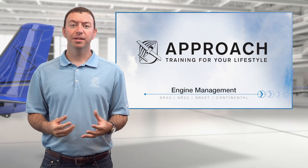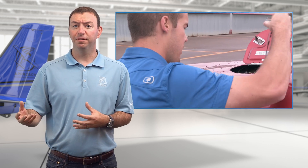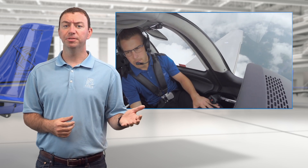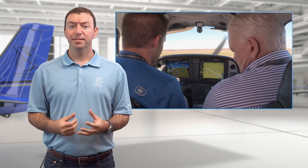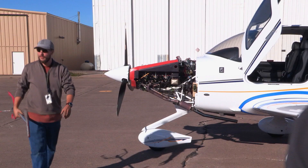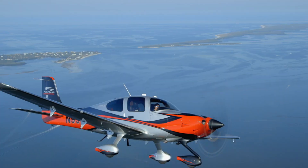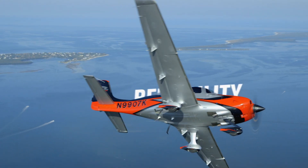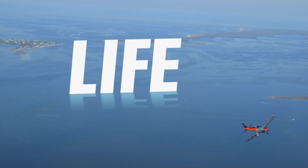At Cirrus Aircraft, our goal is to make your interaction with the engine easier, starting with the pre-flight and working all the way through the post-flight and every flight after that. We want to pass along the best practices and procedures derived from Cirrus' flight operations, engineering, and service teams, and from the experts at Continental Motors, to help reduce your workload and increase the reliability, efficiency, performance, and life of your engine.